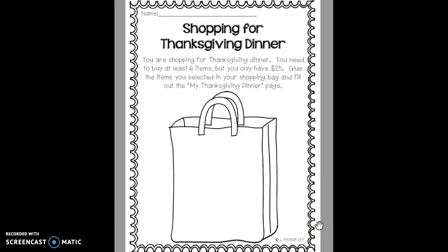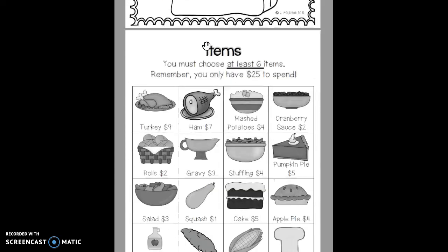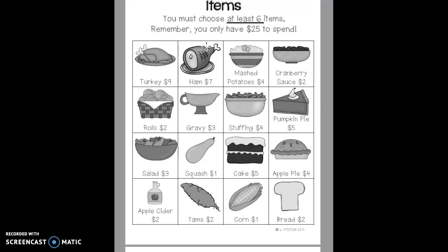Hi boys and girls. For problem solving this week, you will be working on this shopping for Thanksgiving dinner activity. You will need to grab a packet that has this top page and one other page stapled to it, as well as an items list.